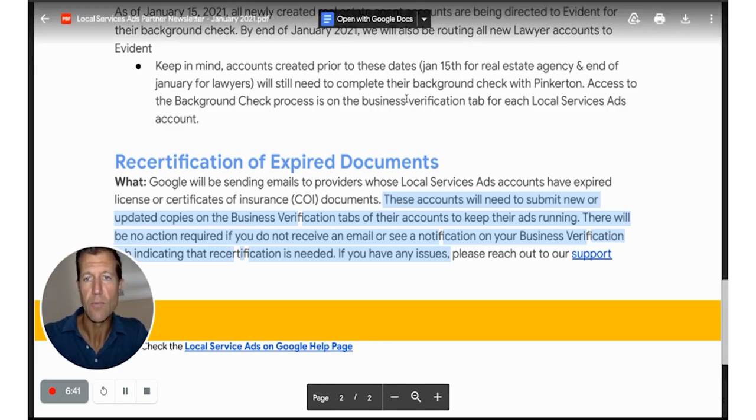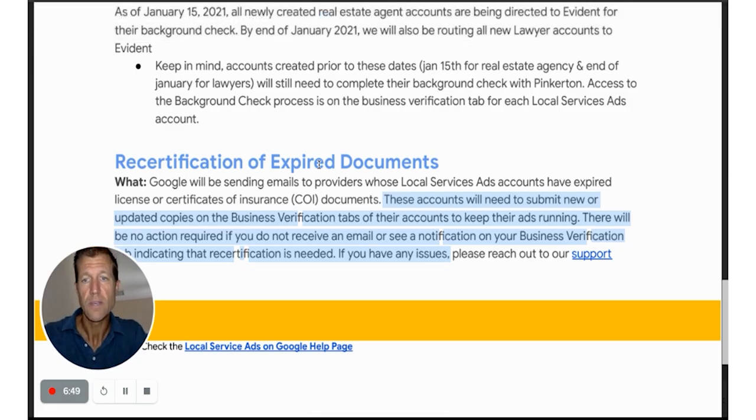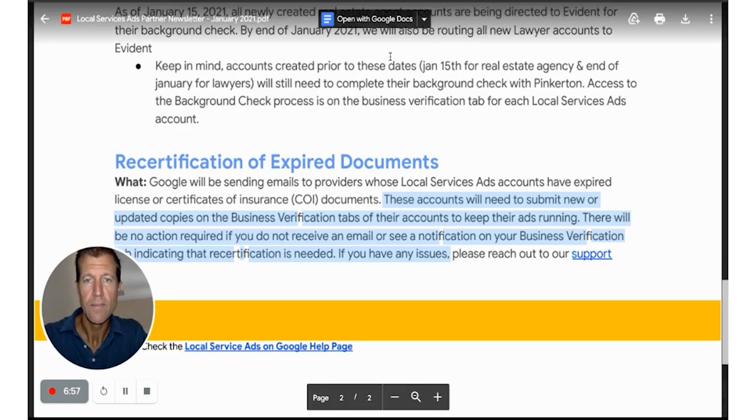We've been doing online marketing for 12 years now and we've been with Local Service Ads since they started two years ago. Thanks, guys. Call us if you have any questions, check out our website, or you can call or text me directly at 561-309-0050. My name is Ryan, I'm the owner of Accelerate Marketing, and hopefully this was helpful. If you have any questions, type them below.